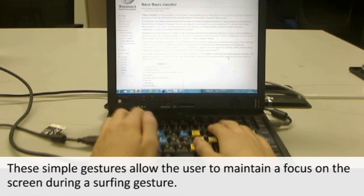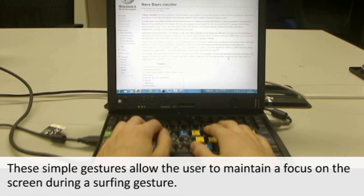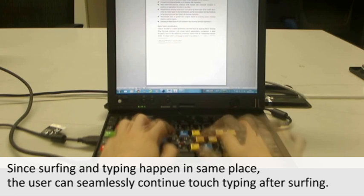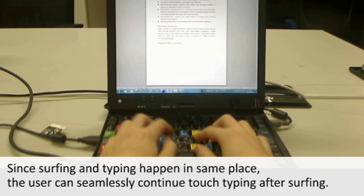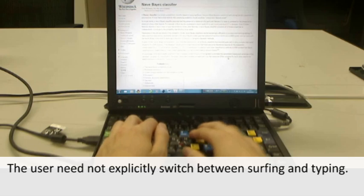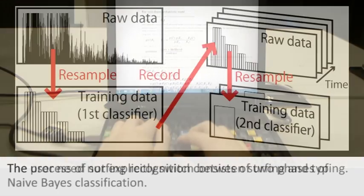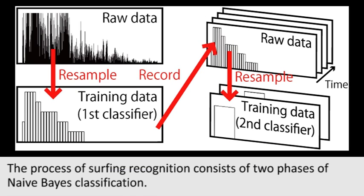These simple gestures allow the user to maintain focus on the screen during a surfing gesture. Since surfing and typing happen in the same place, the user can seamlessly continue touch typing after surfing. The user need not explicitly switch between surfing and typing.